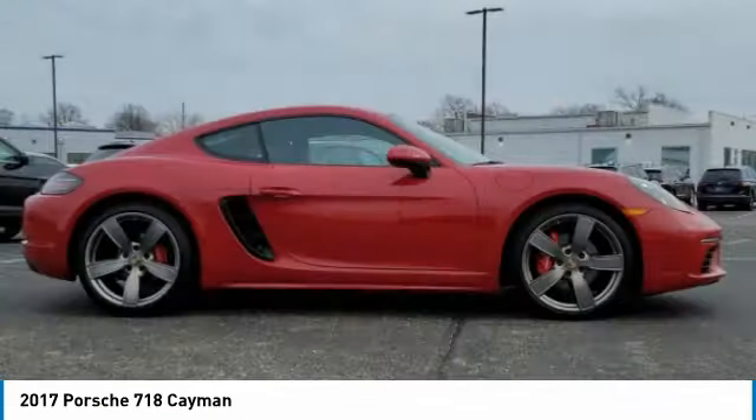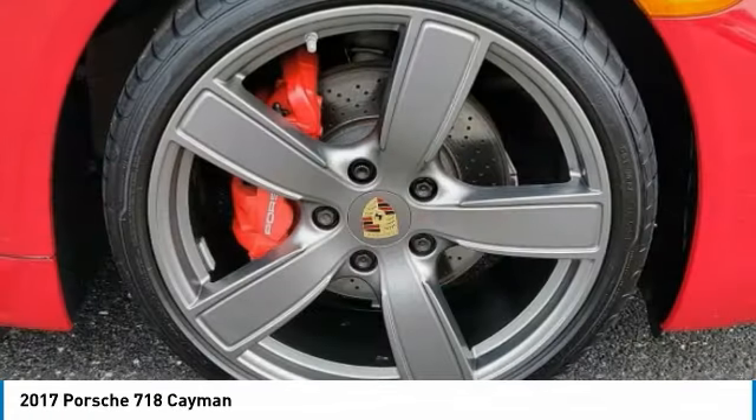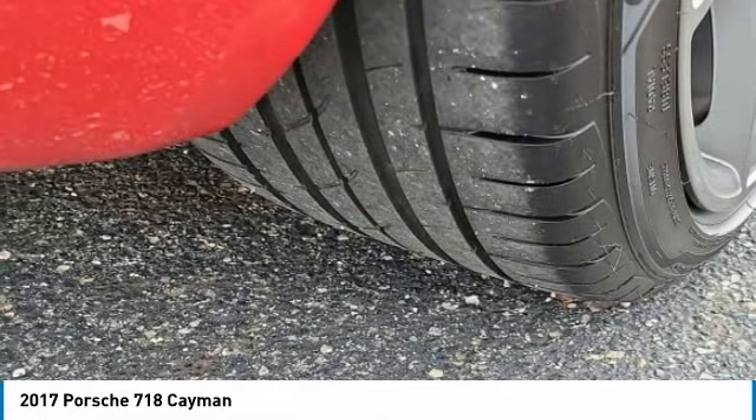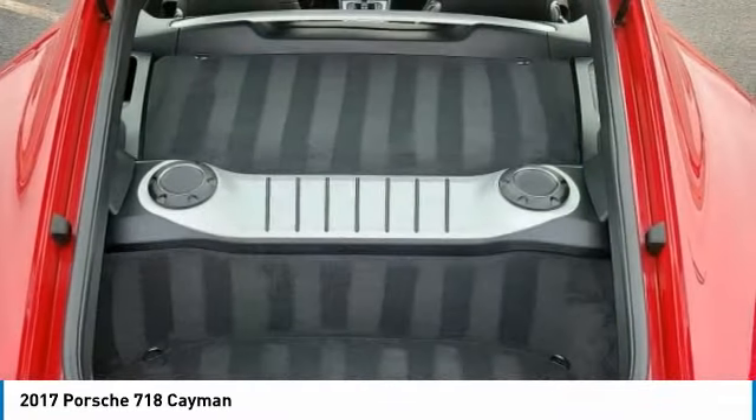This vehicle has less than 30,000 miles. Here are some of this vehicle's great options: turbocharged, heated mirrors, aluminum wheels, wheel locks, rear spoiler.